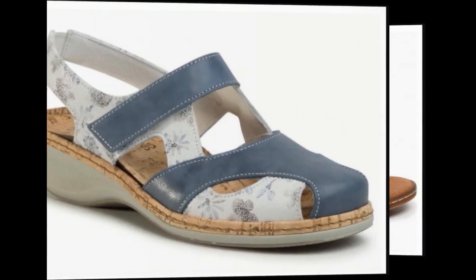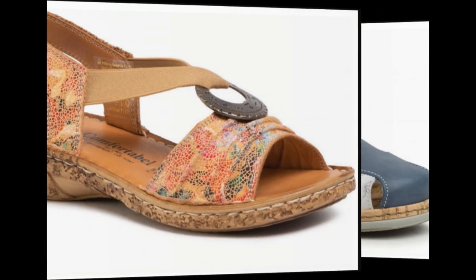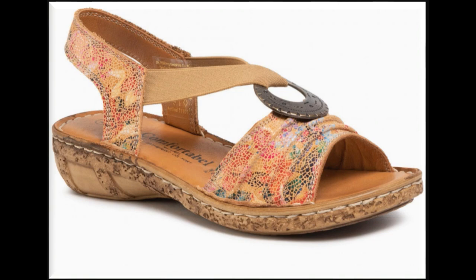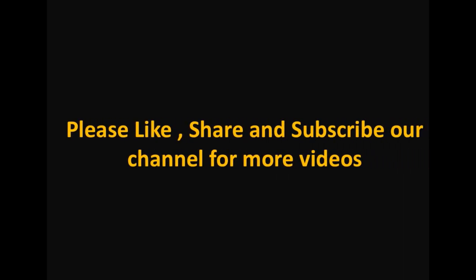This is one of the requested videos — very simple, decent, comfortable, but stylish types of footwear designs are included here in this collection. I hope you like all these designs. If you like this collection, please hit the like button and share this collection with your friends and family. Thank you so much for watching this video. Allah Hafiz.